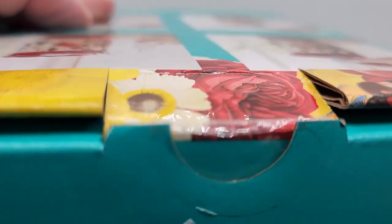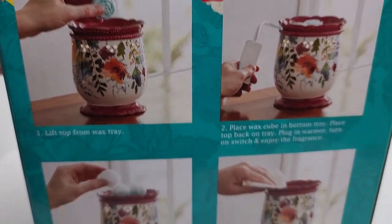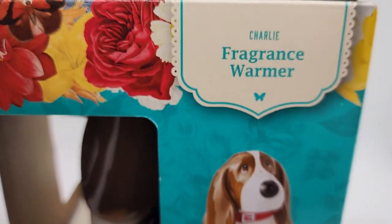Here's the seal — you can see it's never been opened. Here's the back, the bottom, and the other side.